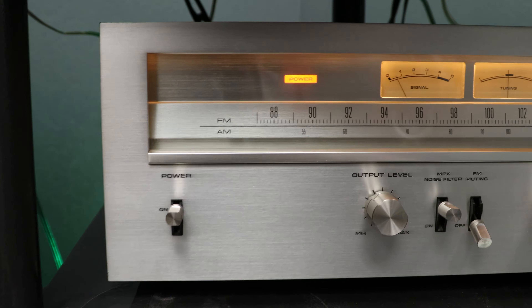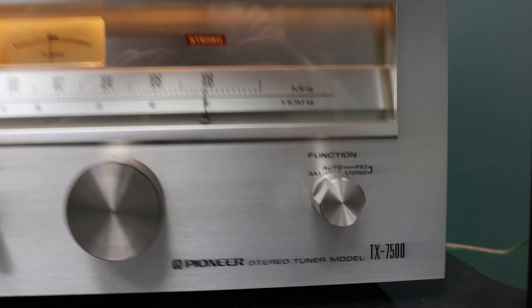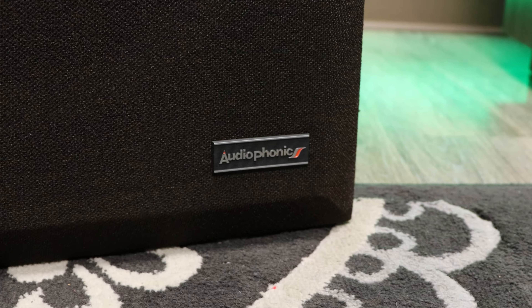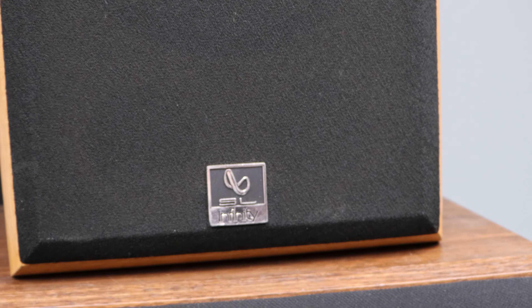We've got a Harman Kardon receiver and then a Pioneer AM-FM tuner, model TX-7500. And a Yamaha CDC-697 — this is definitely one of Yamaha's best 5-disc CD players. And then we've got a few different speaker sets here: Audio Phonics, Polk Audio, and then a pair of Infinities.